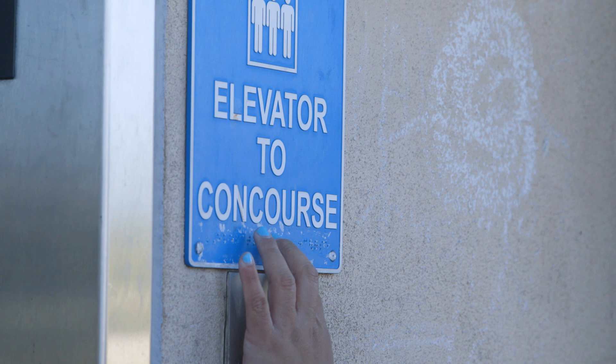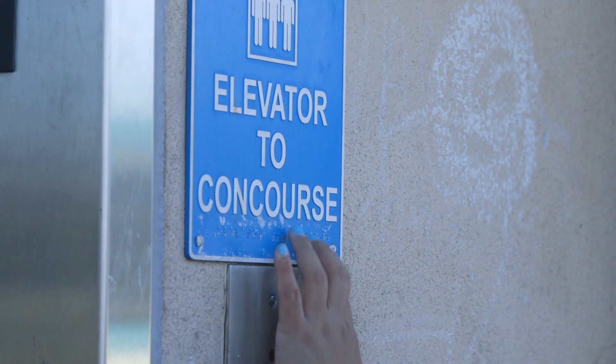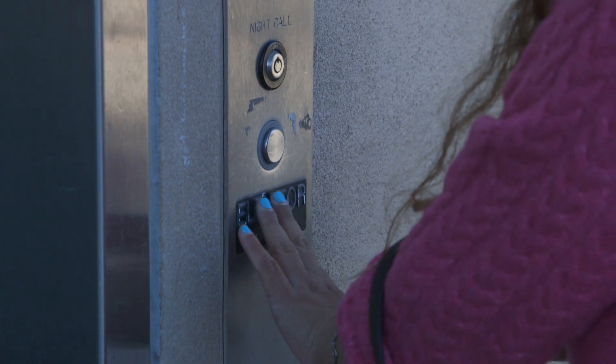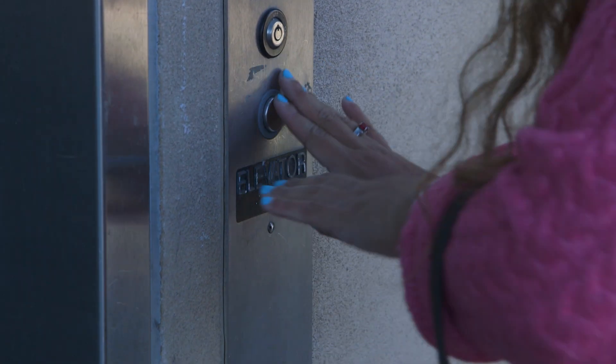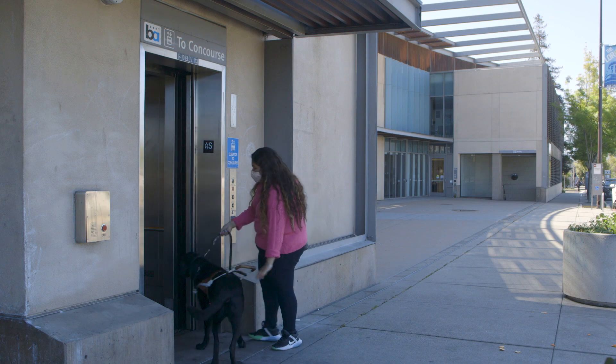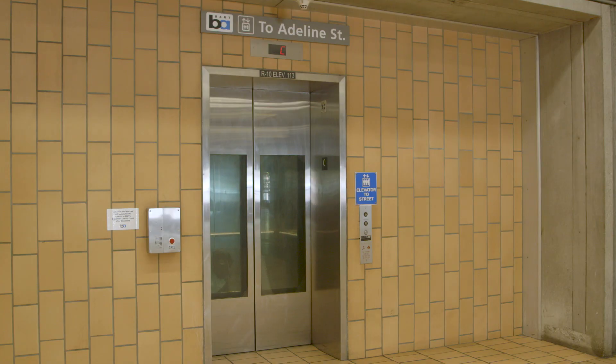As Daisy gets to the elevator, she traces her fingers over the braille on the sign that reads: Elevator to Concourse. Every entrance and exit in the BART system is labeled with large print and braille signs.